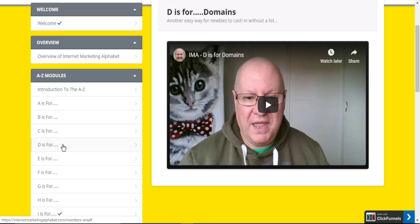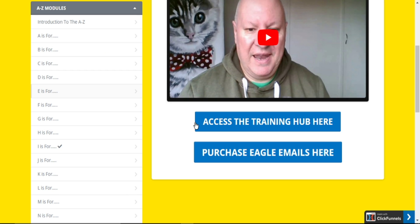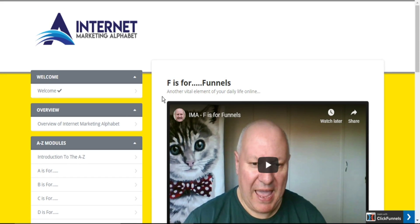Then you have D for domains, and E for email marketing. He talks about email marketing and offers you resources and access to a training hub on email marketing. He also offers Eagle Emails, a fantastic product that Dawud created. Then we have F for funnels, taking you through this vital element of online business, and offering important tips on how to make funnels.